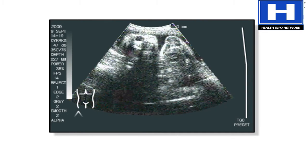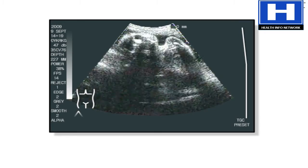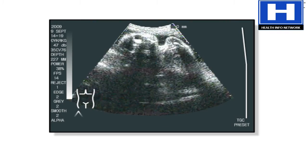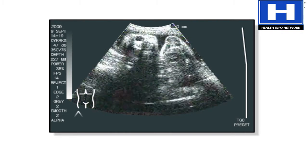In an actual ultrasound of a baby in the uterus, the solid structures in the baby's body are transmitted back to the monitor as white or gray images. As the baby moves back and forth, the monitor shows the outline of his head. The eyes show as dark spots in the head. The region of the brain and the heart are also shown.